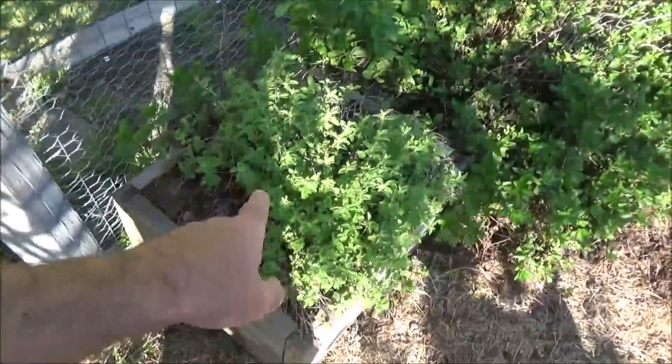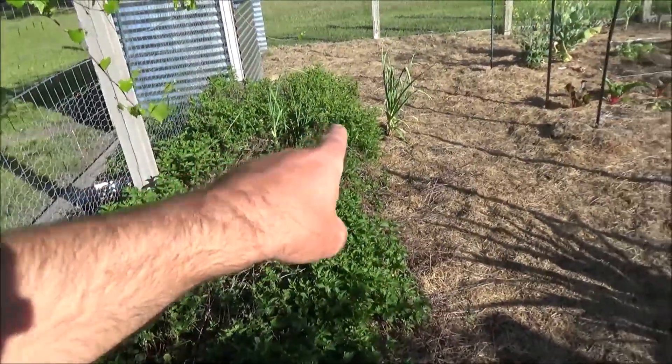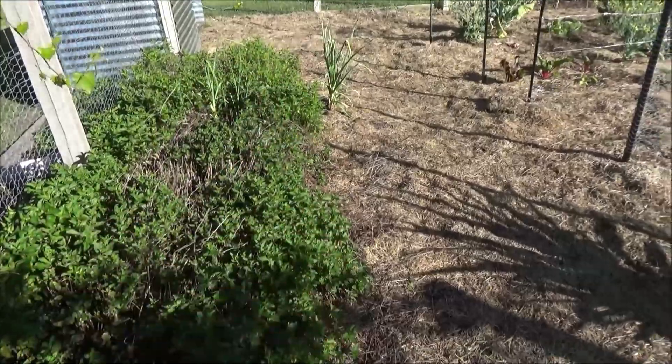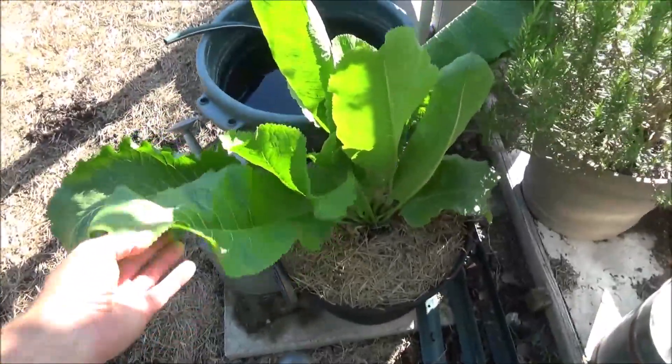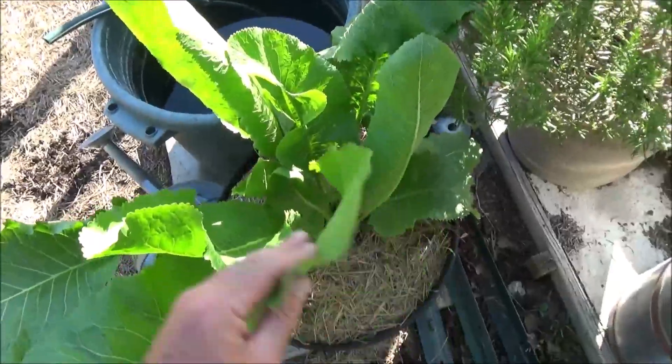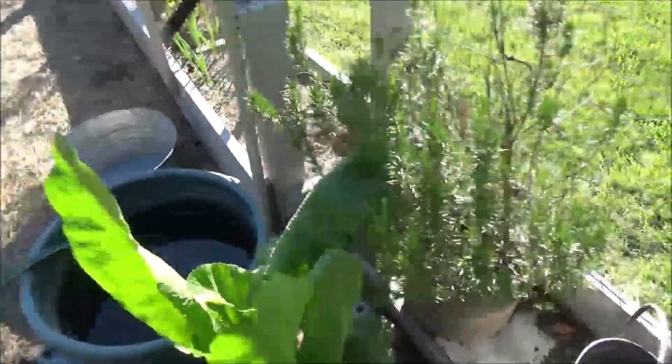Let's go in and see what I'm growing. I've got oregano in a box, two types of mint for my mojitos, and some garlic — I'll return to that in a minute. Over here, I'm trying horseradish for the first time. This is one root of horseradish, and then there's an old rosemary bush.